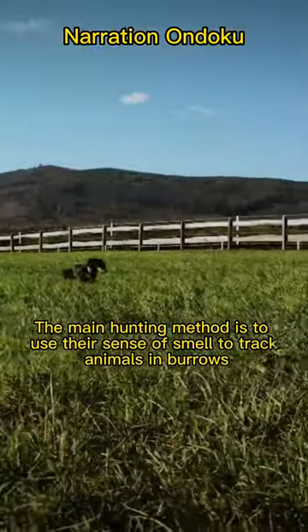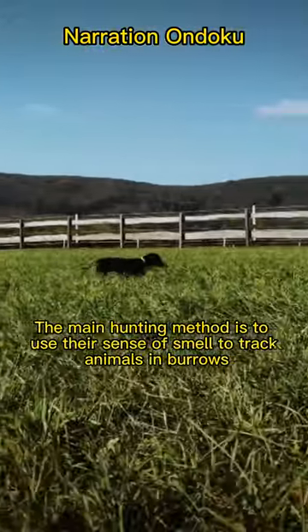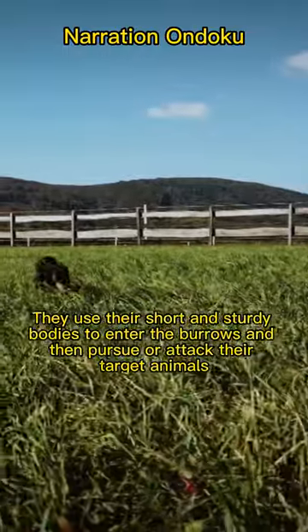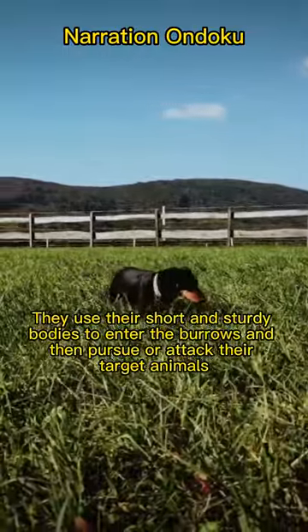The main hunting method is to use their sense of smell to track animals in burrows. They use their short and sturdy bodies to enter the burrows and then pursue or attack their target animals.